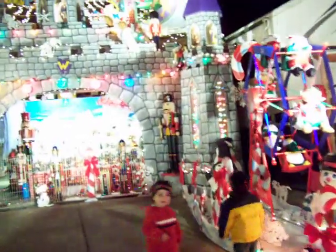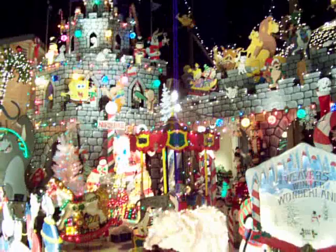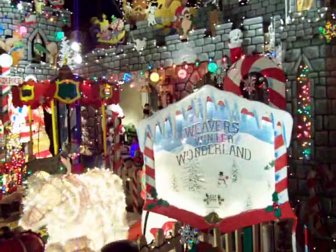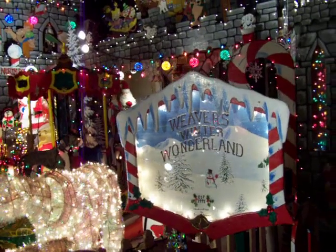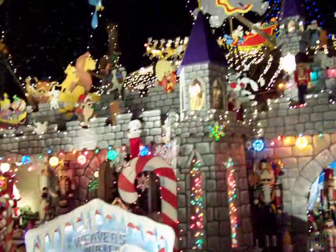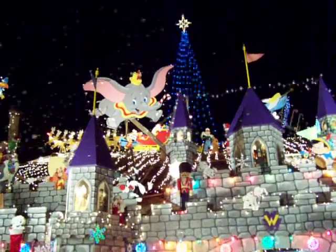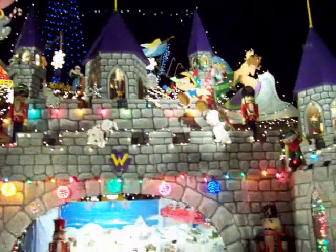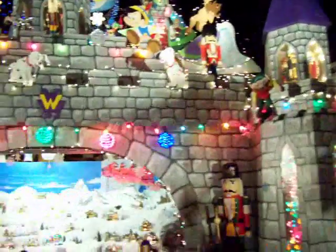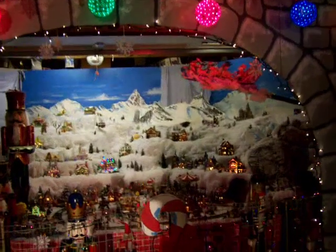I designed this castle and all the characters — hand-made, hand-cut-out. No projectors. Made this carousel. The 51-foot-tall star with a 25-foot tree. Nutcrackers and angels rotating in the castle. And the magical wonderland in the garage.